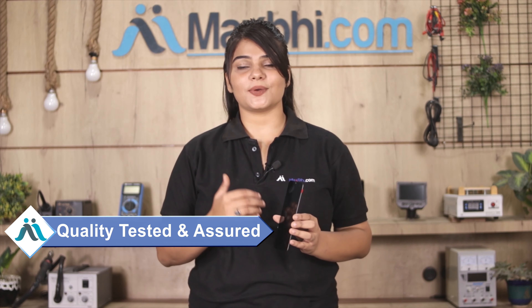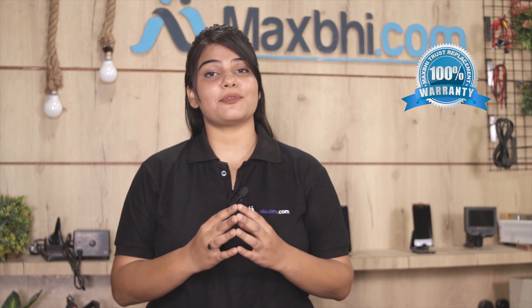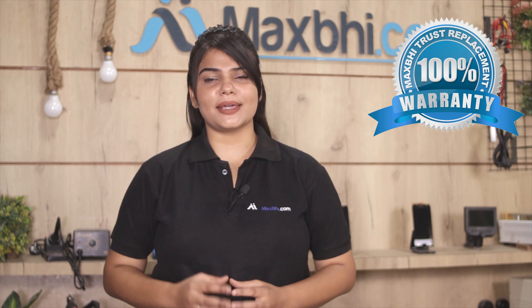Hi friends, this is Lucky from MaxBee.com. Friends, is your Xiaomi Poco C3 phone's display damaged and worried about the high repair cost? Don't worry — you can now buy a high quality replacement display for your Xiaomi Poco C3 at a very affordable price from MaxBee.com and fix your phone yourself at home, or get it repaired by any professional very easily.